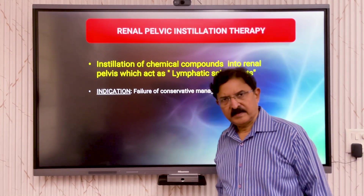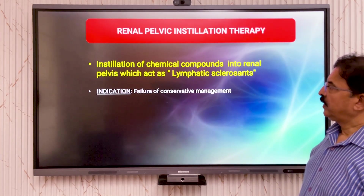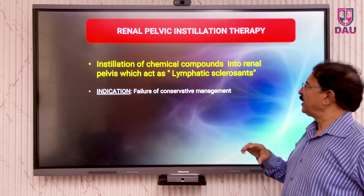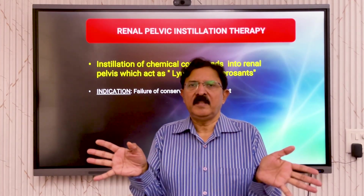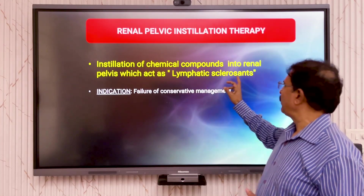What is renal pelvic instillation sclerotherapy? This means that we instill some chemical compound in the renal pelvis which, from within the renal pelvis, will seep into the lymphatic fistulae and act as a lymphatic sclerosent.